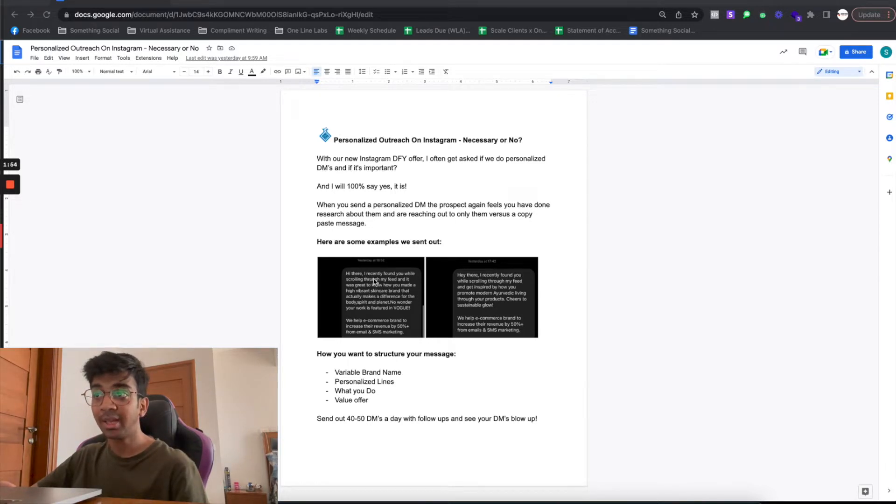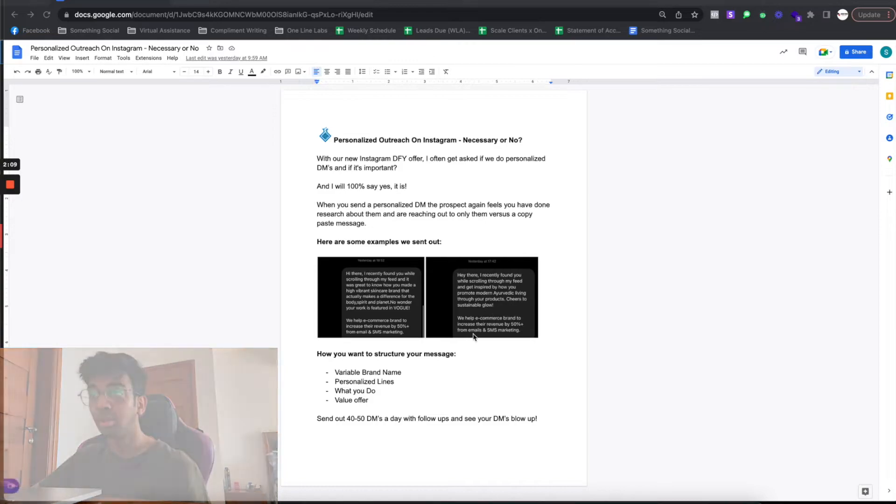You can see I didn't use a brand name here — I just used 'hi there' — but I did a full personalized line and then introduced our offer. The second message: 'Hi there, I recently found you while scrolling through my feed and got inspired by how you promote modern Ayurvedic living through your products, your sustainable glow.' Then the same offer message follows.